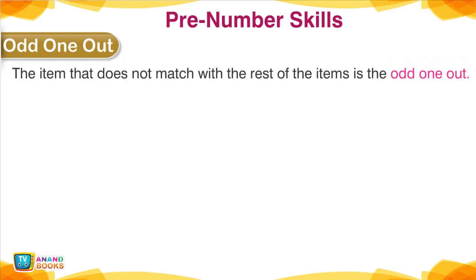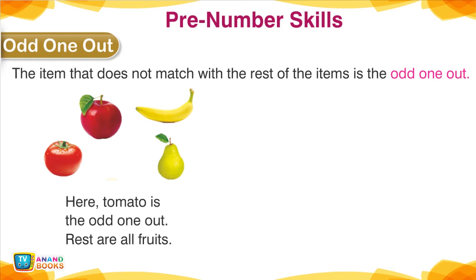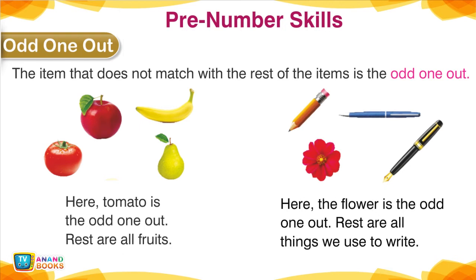Odd One Out — Pre-Number Skills. The item that does not match with the rest of the items is the odd one out. Here, Tomato is the odd one out — the rest are all fruits. Here, the flower is the odd one out — the rest are all things we use to write.